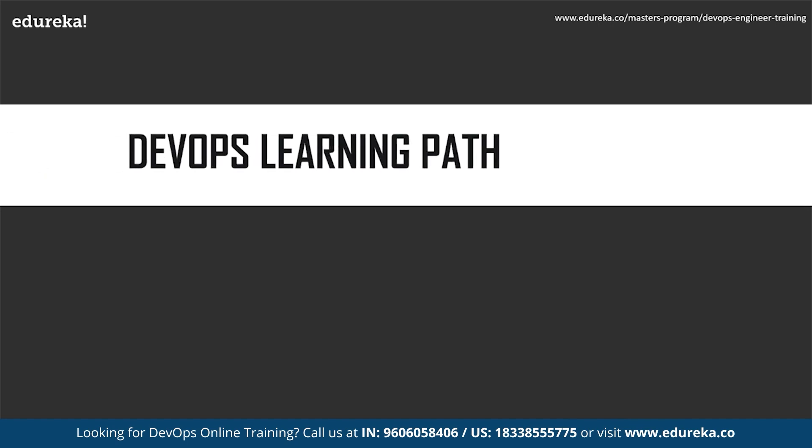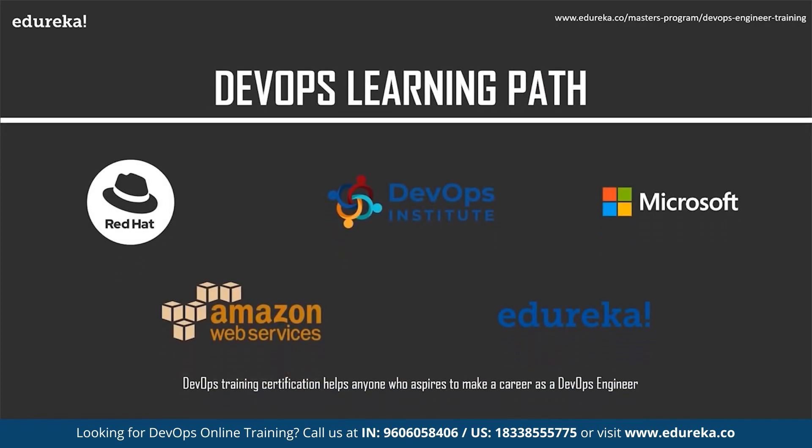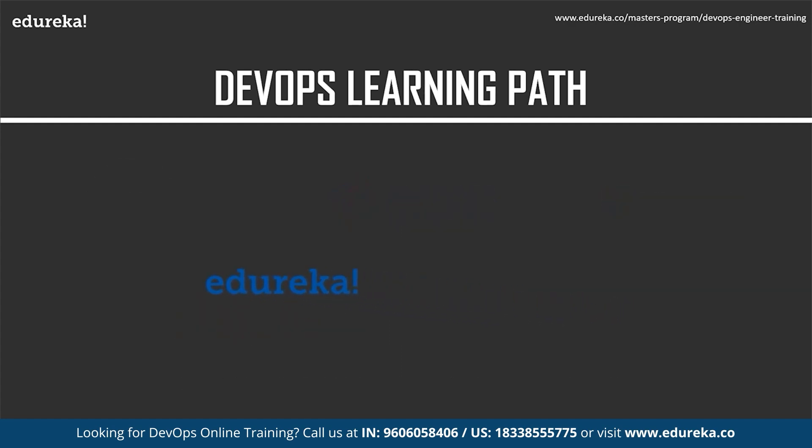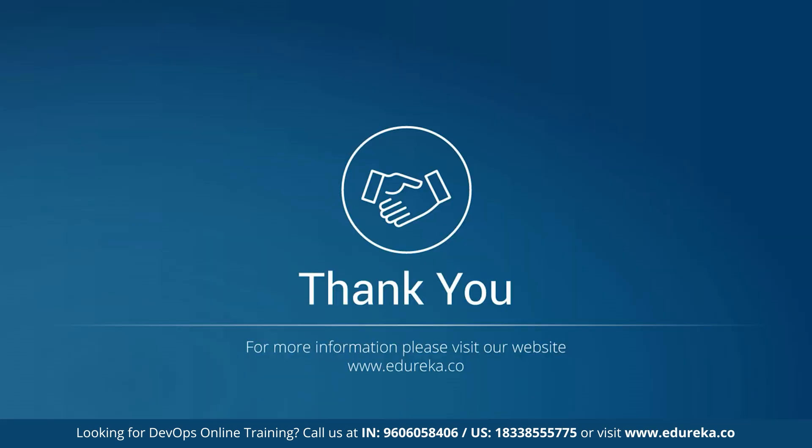Moving on to the DevOps learning path: DevOps training and certification helps anyone who aspires to make a career as a DevOps engineer. Certifications are available from Amazon Web Services, Red Hat, Microsoft, DevOps Institute, Edureka, and others. Edureka's DevOps Engineer Master's Program will make you proficient in DevOps principles like continuous integration, continuous deployment, continuous monitoring, and continuous delivery using tools like Puppet, Nagios, Chef, Docker, Git, and Jenkins. With that, we come to the end of today's session — thank you!